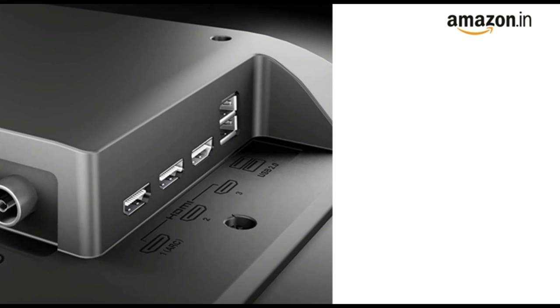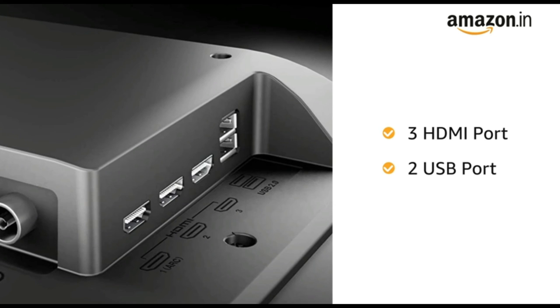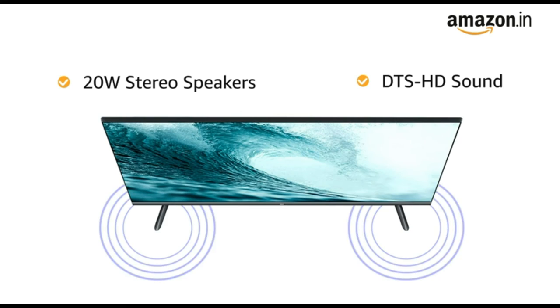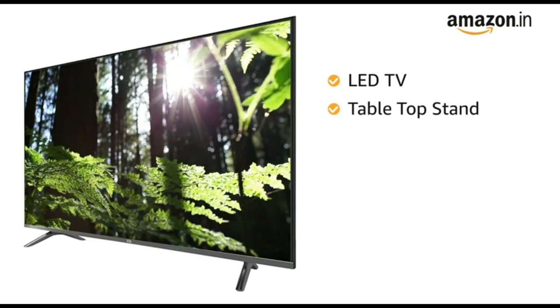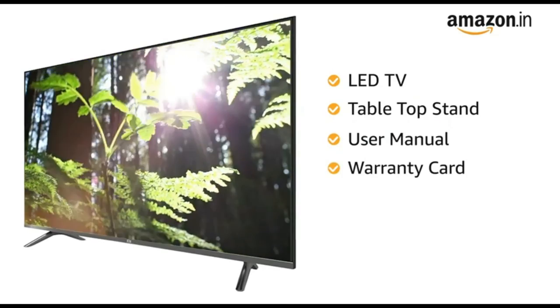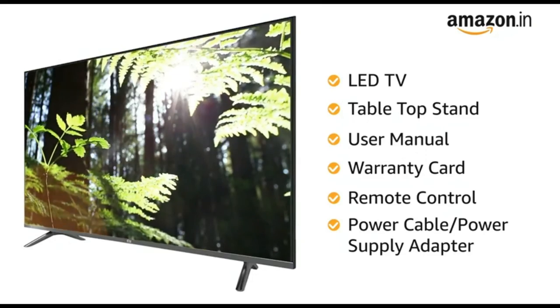The TV is equipped with 3 HDMI and 2 USB ports for easy connectivity. It has 20W stereo speakers with DTS HD sound. This LED TV comes with a tabletop stand, user manual, warranty card, remote control, and power cable or power supply adapter.